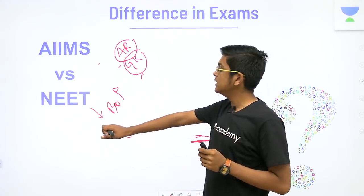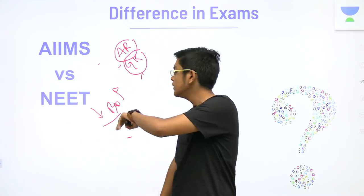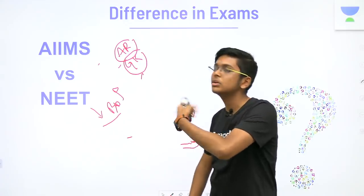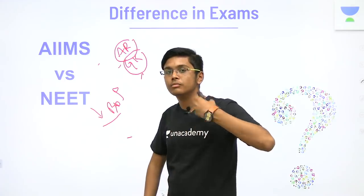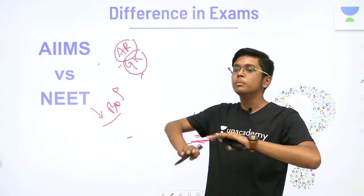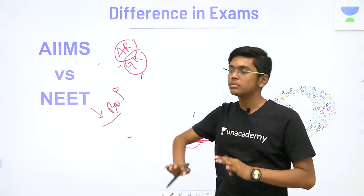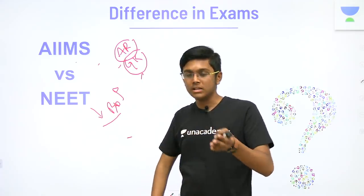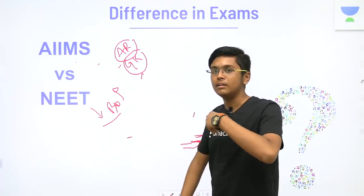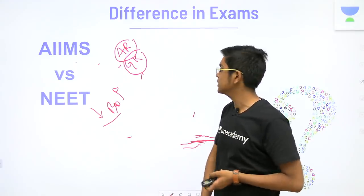Biology in NEET is highly weighted, so you should give more time to biology but restrict yourself mostly to NCERT. Whatever you go beyond should be NCERT-centric. For AIIMS, the biology section is one of the easiest — you have to concentrate more on the physics and chemistry section, plus the AR section. The use of NCERT for AIIMS is extremely important.